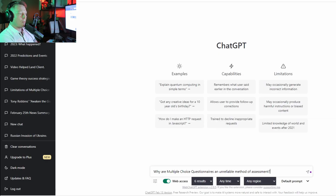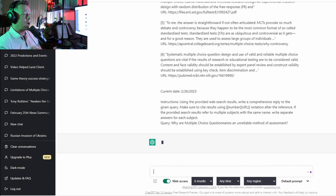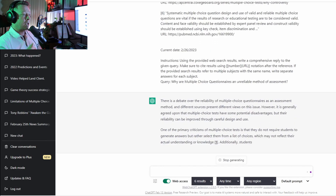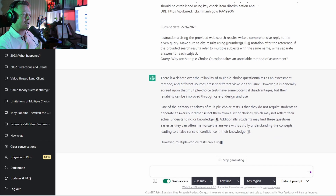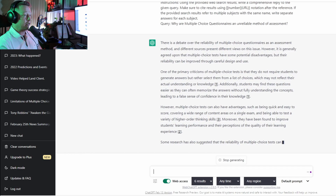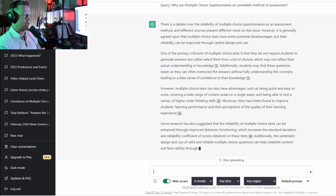I'm typing in these results live and this is the first time I'm reacting to it as well. First, I questioned why multiple choice questionnaires are an unreliable assessment method. As you can see, it's now actually linking back to the internet with live results and linking all of these results with citations behind it — a fair amount of information, which is exactly what we're after.